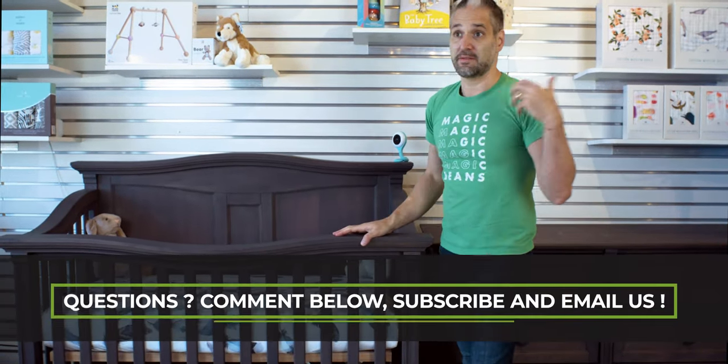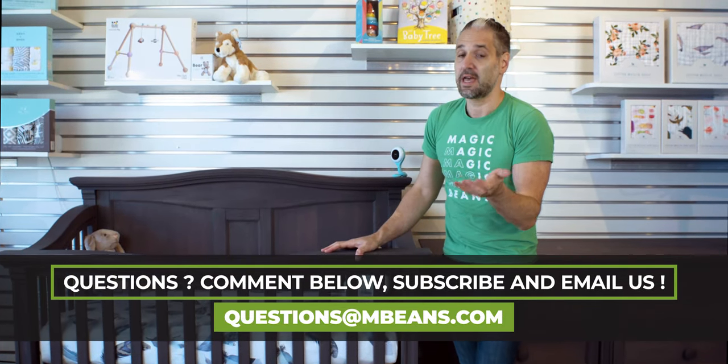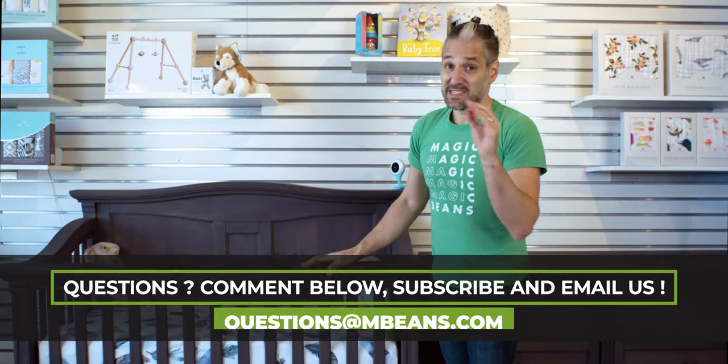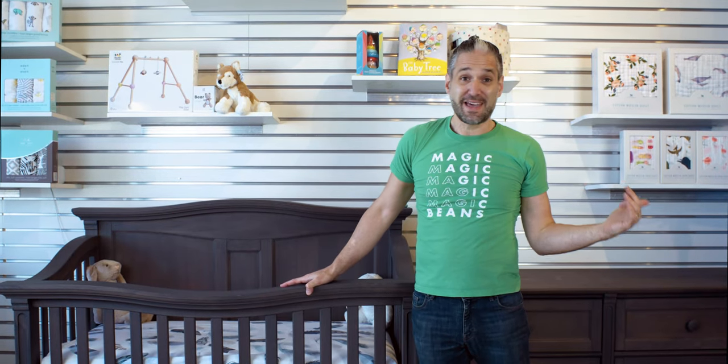Another reason I want to show you that — beyond just demonstrating quality — is because this furniture will grow with your child. This dresser may still be in your child's room when they go to college. It will likely be a hand-me-down. My son is 12 years old, he's the youngest of three, and he still has the nursery furniture in his room from my oldest child.